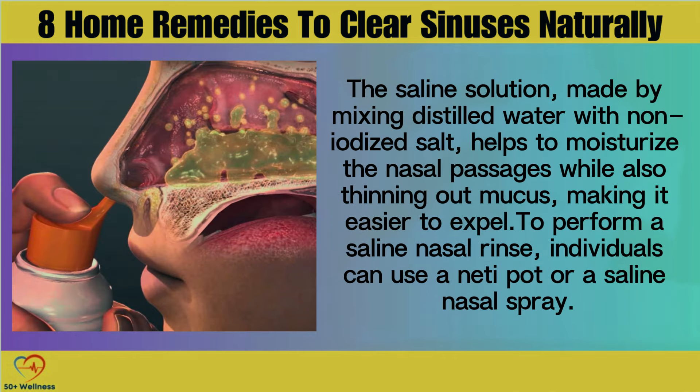The saline solution, made by mixing distilled water with non-iodized salt, helps to moisturize the nasal passages while also thinning out mucus, making it easier to expel. To perform a saline nasal rinse, individuals can use a neti pot or a saline nasal spray.